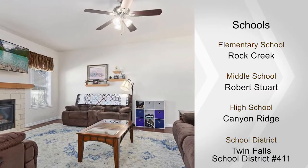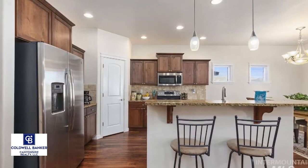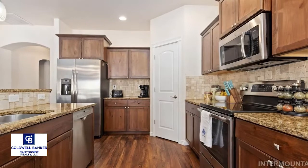Upstairs are two split bedrooms, a full bath, a loft or den area with built-in shelving, and a skylight.